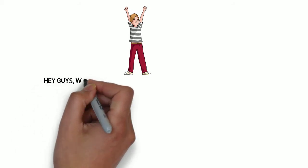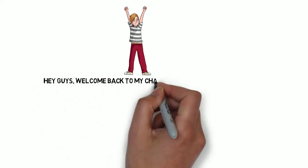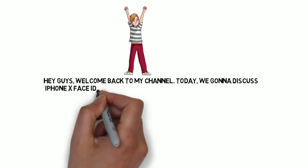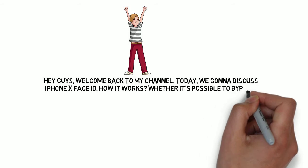Hey guys, welcome back to my channel. Today we're going to discuss iPhone X Face ID — how does it work, and whether it's possible to bypass it.